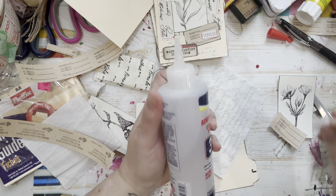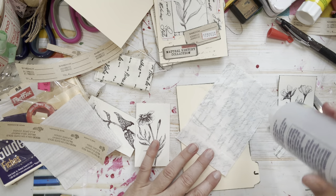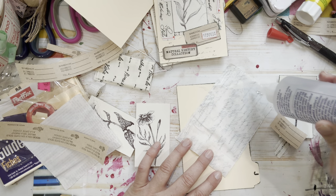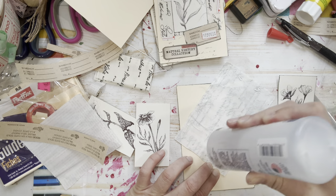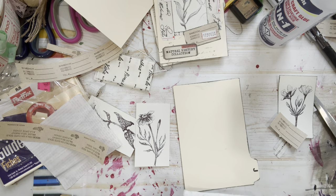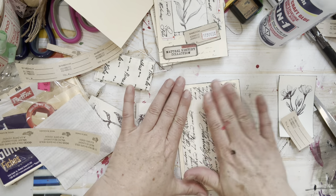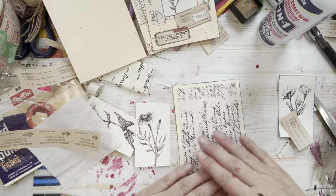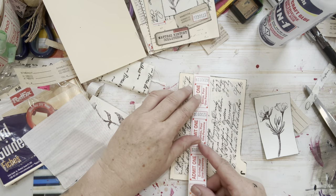I'm going to start by gluing my fabric down using this three-in-one glue. It's great for all kinds of media including fabric and paper. However, you don't want to use too much because it is a pretty wet glue and depending on your fabric it can bleed through a bit. I'm just putting enough to basically tack it into place. Sometimes I sew these pieces and sometimes I don't — depends on my mood.